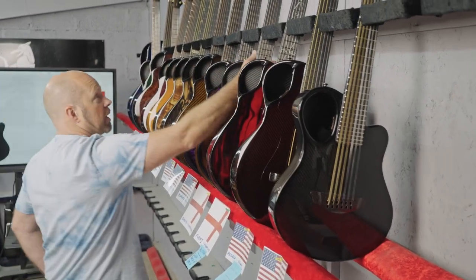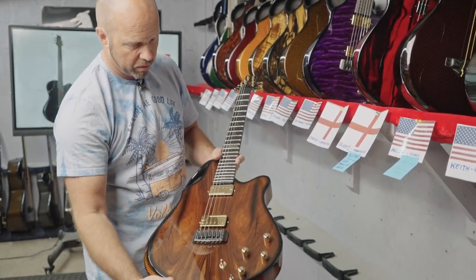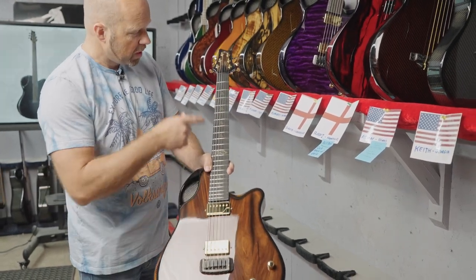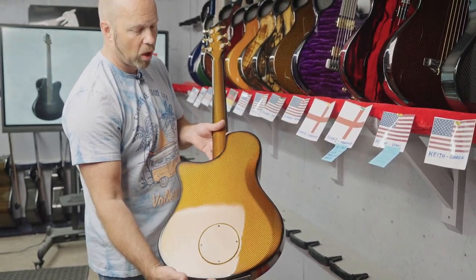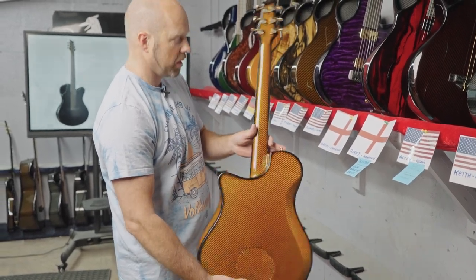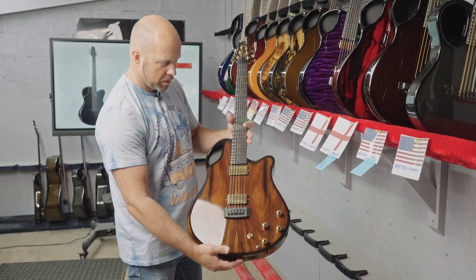Next up is David in Lancaster. David has gone for another Virtio with Pau Ferro on top, gold hardware, gold knots on the fretboard, and vibrant gold back and sides — we call it amber, but as you can see it's gold. Gold hardware just goes so well with that — a great color combination and a really beautiful instrument.